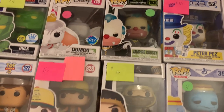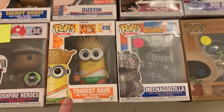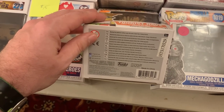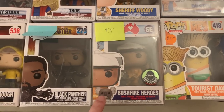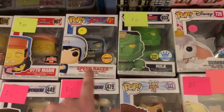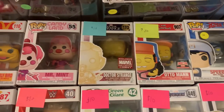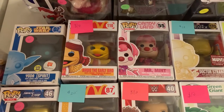Peter Pez, Vampire Crusty, Scorpion, Dustin. Taurus Dave — I don't think I've ever seen that one from 2017. The Bushfire Heroes Pop Culture exclusive. Unmasked Black Panther, Sheriff Woody, Thor. The Glow Hulk right here. Chase Speed Racer. Auto Man from TargetCon. Doctor Strange where he's floating. We even have a Yoda Spirit — this one's from 2015 on the Walgreens Yoda Spirit there. We have the New York Comic Con The Rock, Hamburglar, America Cares Bear.